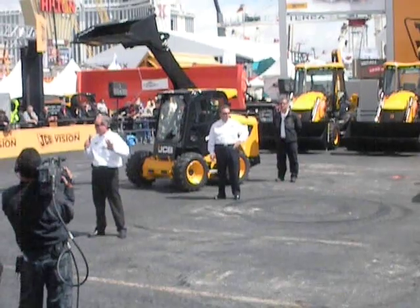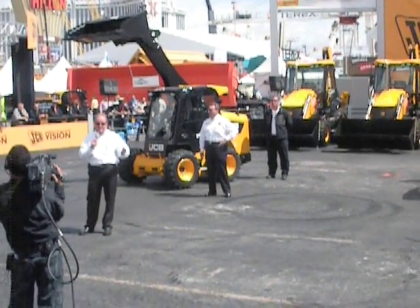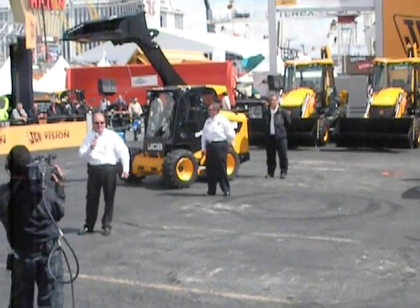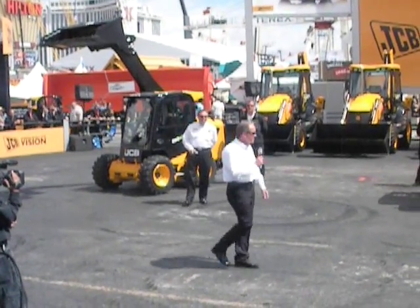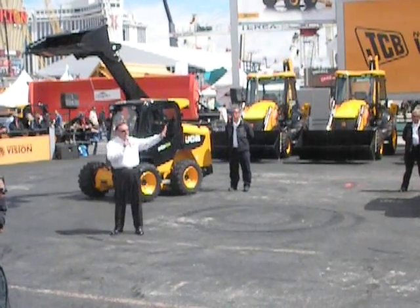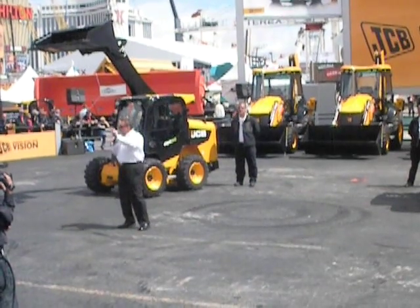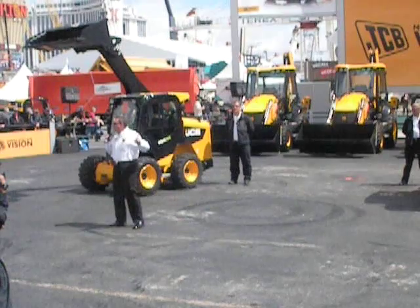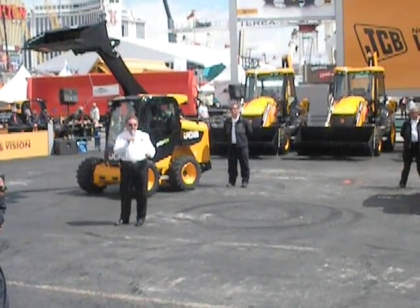Larry talked about the five compelling reasons to buy a JCB — safety first and always. The second is all about the operator. Operator comfort is extremely important. Ladies and gentlemen, it doesn't matter which machine you climb into today on this JCB arena — you're going to see the finest operator environment of any machine in this show. We pride ourselves on having the finest operator environment and the most comfortable cabs.